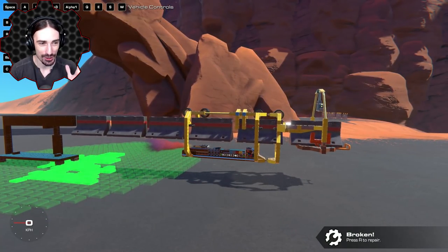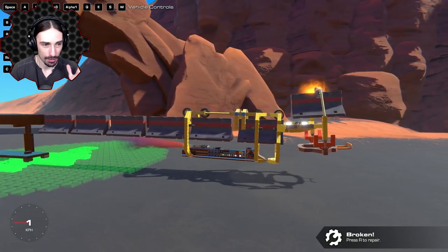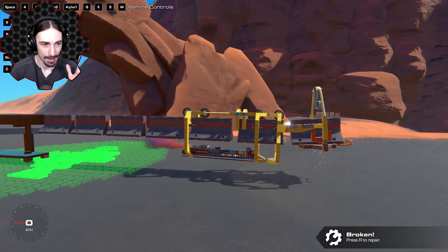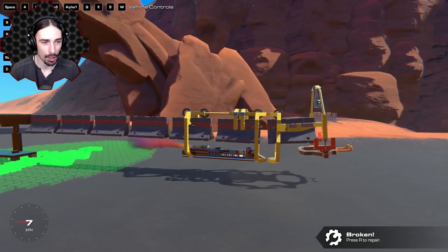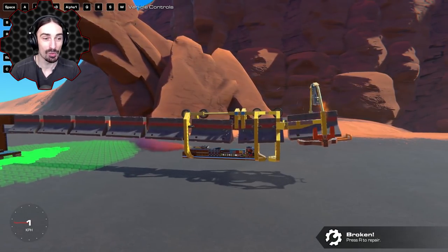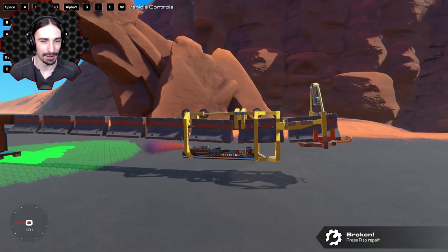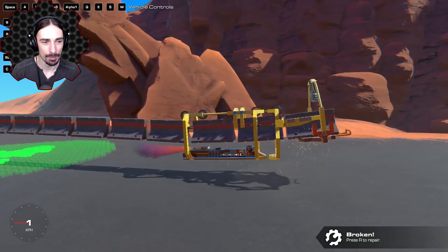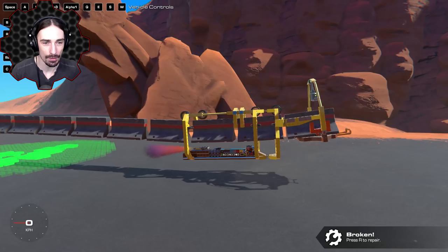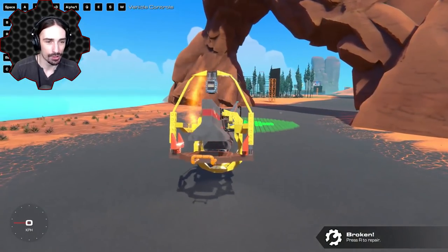Now I'm gonna start putting some inputs in. I'm gonna try to curve upwards — I'll hold W. And it should start curving... this is working perfectly! Look at this — we're starting to curve up. It's having a little trouble but it's sensor-based, not timing-based, so no matter what it should keep working.